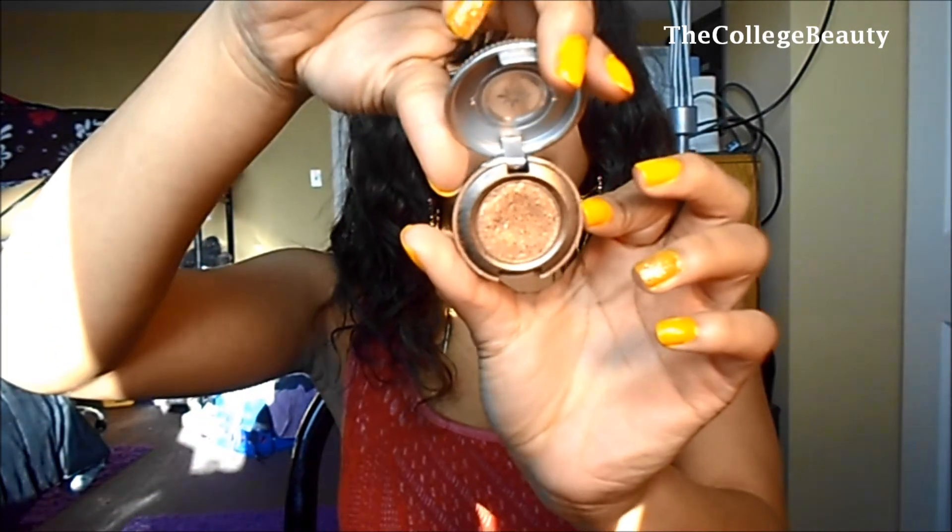For eyeshadow, I've been sticking to my Urban Decay Baked — it just looks like this. I don't really want a bunch of eyeshadow on, so that's all I put on. That's it for my March favorites. I hope that was helpful for you guys. Bye, subscribe!